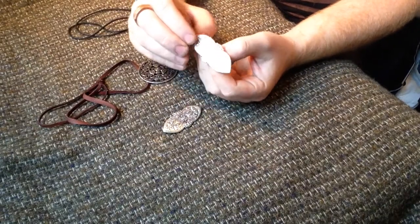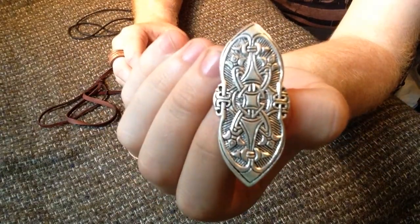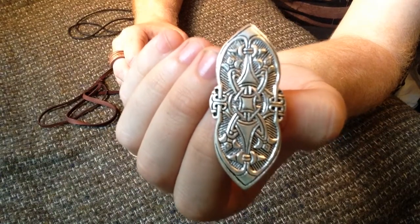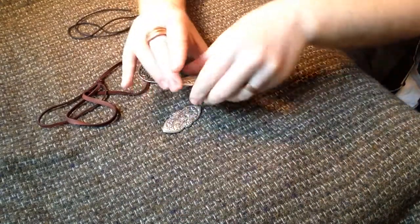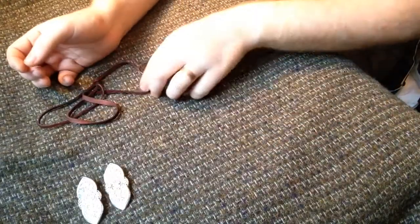I'm going to try to get a close-up — I don't know if this will work so well with focus — but they are incredibly beautiful. These were from a grave in Birka. So, the pendant.